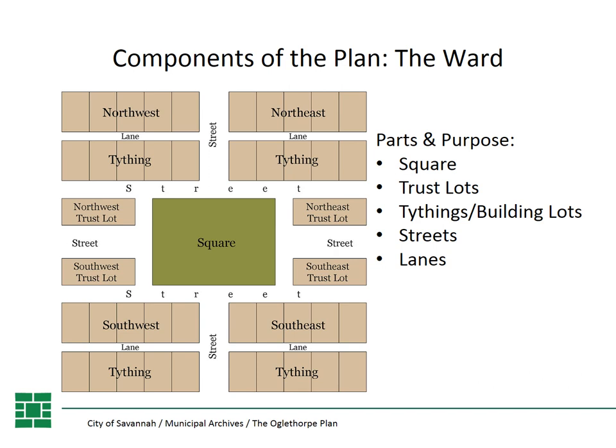Each ward is divided by a system of streets and lanes. The streets are your major public right-of-ways, running both east-west and north-south around the squares. The lanes are more informal, utilitarian service alleys that bisect just the tithings. These are meant just for the use of those people who have building lots on the tithings, and they create a sub-world of backdoor access, allowing utilities, sanitation, and support functions to be hidden at the back rather than out front.